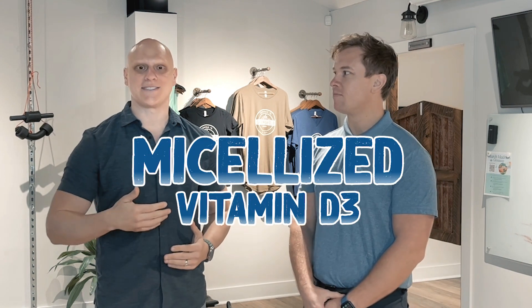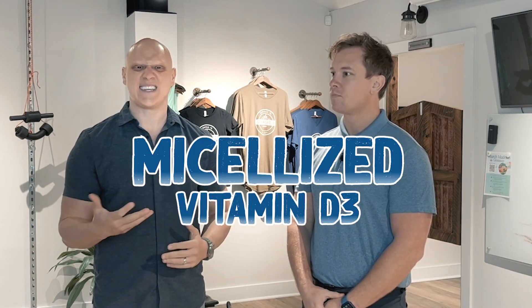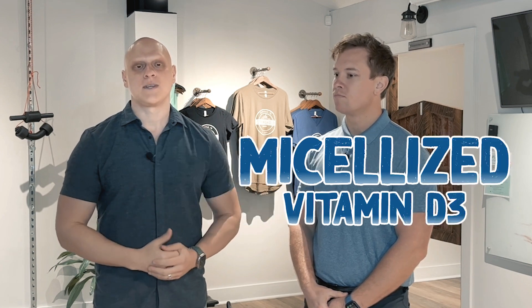Vitamin D3. And a special form of vitamin D3 — mycelized vitamin D3. What is it? Why is it so important? And why is it better than just regular vitamin D or even regular forms of vitamin D3?